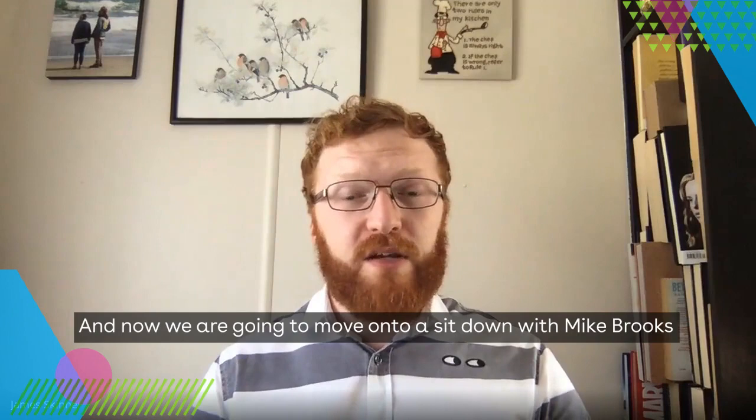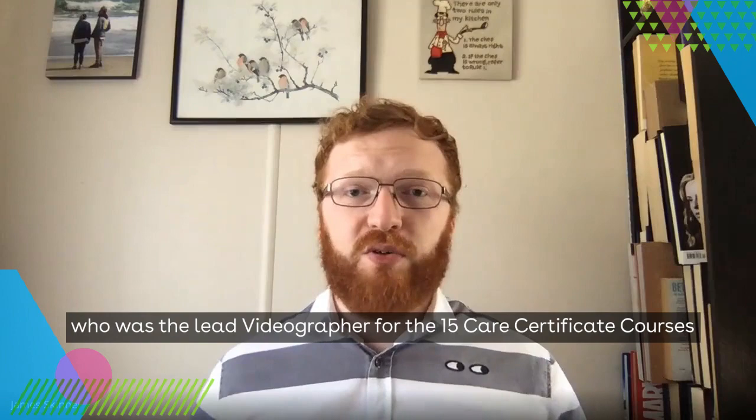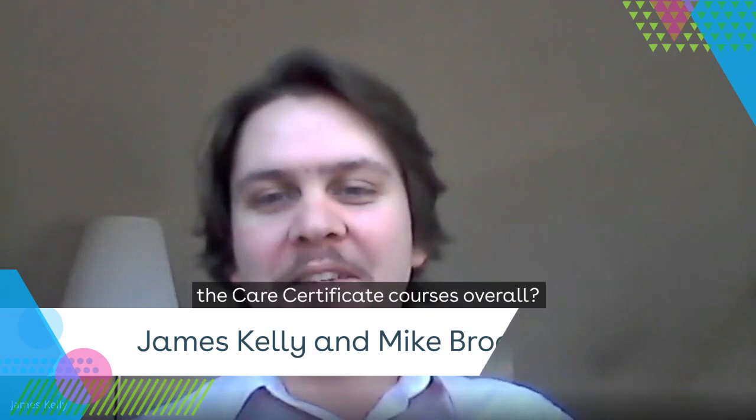Thank you, James Kelly, for that segment on GDPR. Now we're going to move on to a sit-down with Mike Brooks, who was the lead videographer for the 15 care certificate courses. Mike, you're iHASCO's lead videographer — how many hours of work do you think went into the care certificate courses overall?